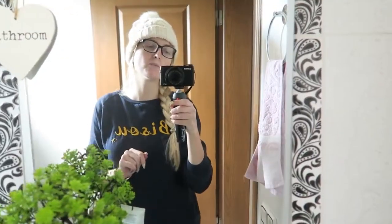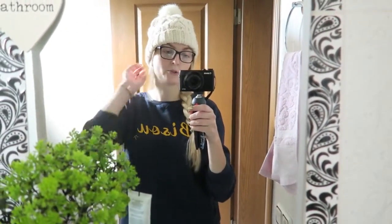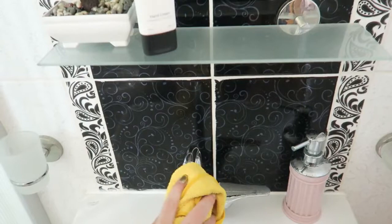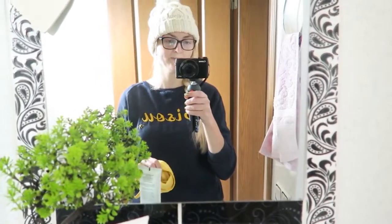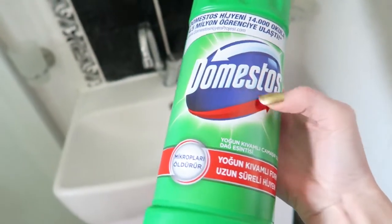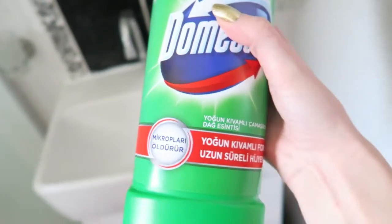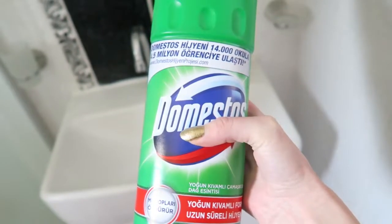I always put some Domestos in the toilet — I do that every morning — just a quick wipe over the toilet, and if necessary I also clean the shower, but definitely not every day. I find it really handy to keep a cloth in the bathroom so that after you use the shower you can just wipe it all down and it stays nice and shiny. This is called Domestos and it's like a thinner bleach — I'm not really sure but it kills bacteria. So I'm going to do this in the toilet and then I'm all done.